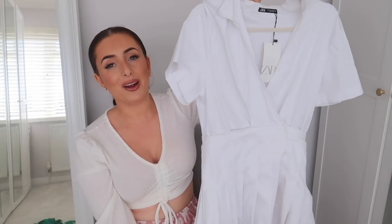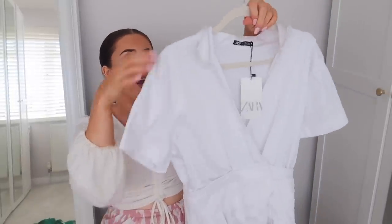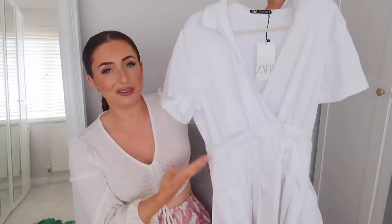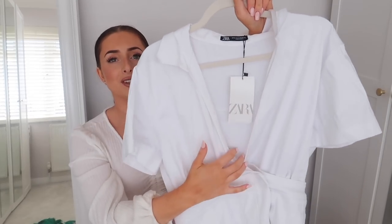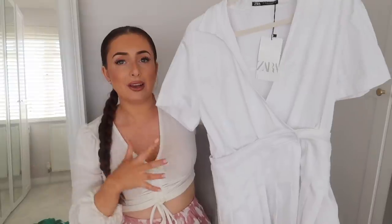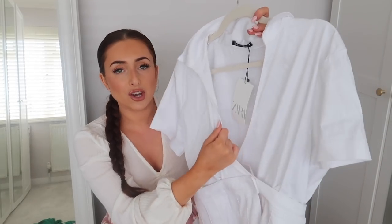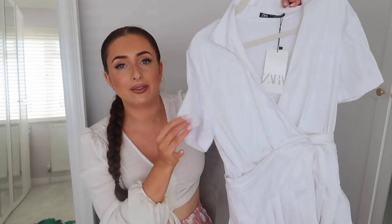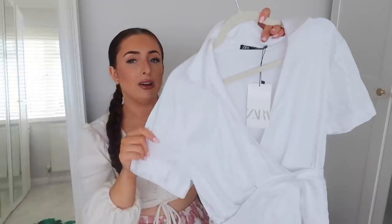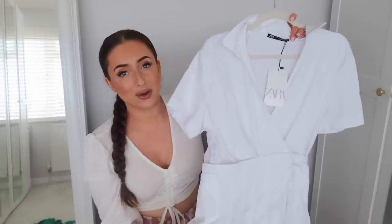Next up I have a playsuit. I got this one in a size medium and it was £29.99. I feel like I've seen this absolutely everywhere — I'd describe it as almost like a tennis sort of outfit. It's got short sleeves, wrap-style detailing and a tennis sculpt detail at the bottom. I definitely could have gone down to a small as it was quite baggy on both halves, so I'd say to size down. The fabric is a really soft shirt-type fabric, cooling and perfect for those hot days.